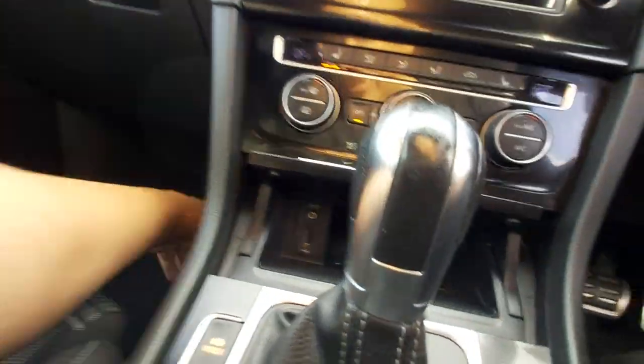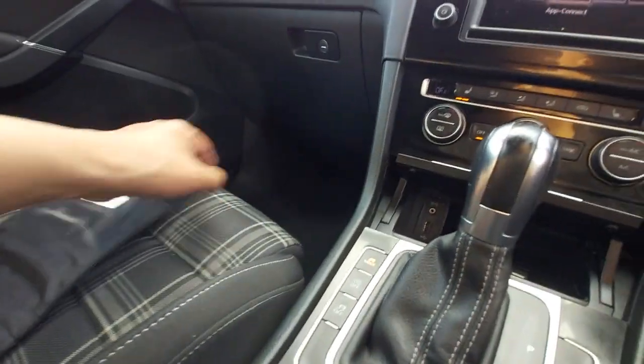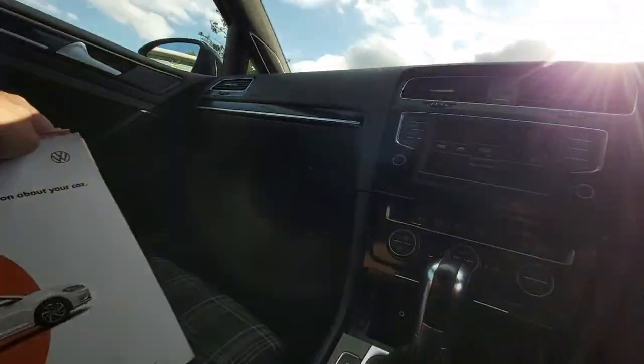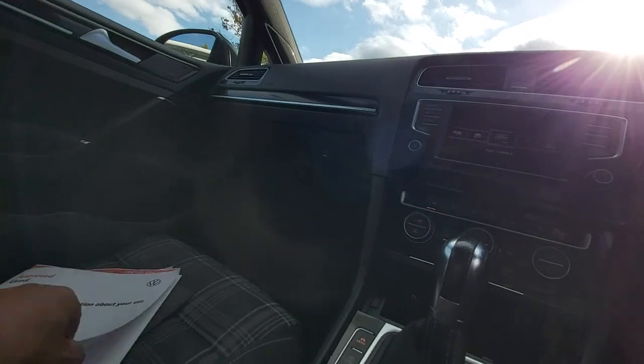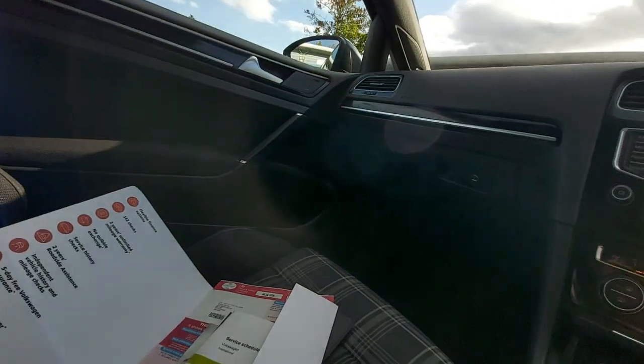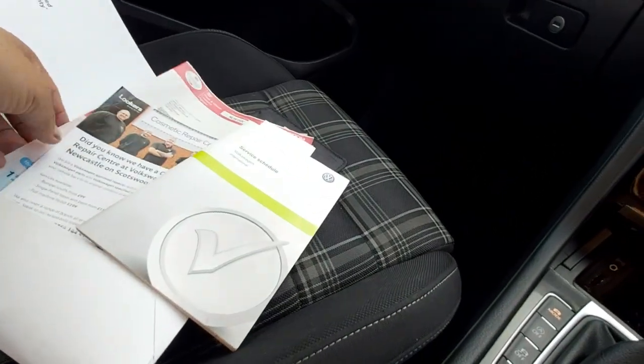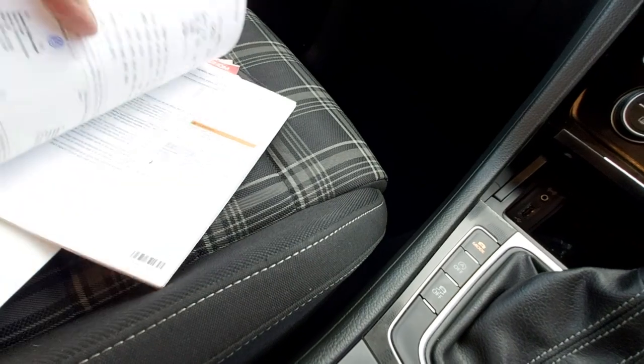Automatic lights. Two remote central locking keys as well. The best part about this vehicle is it has got full service history — 11 services. Phenomenal — 11 services at 95,000 miles.